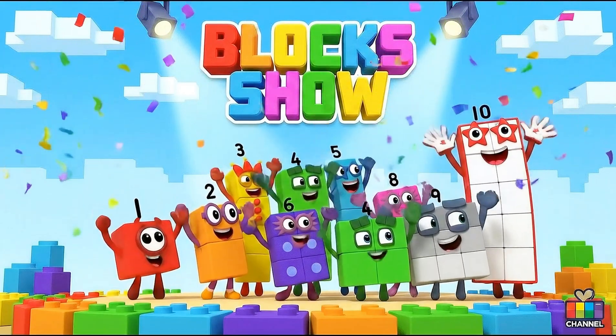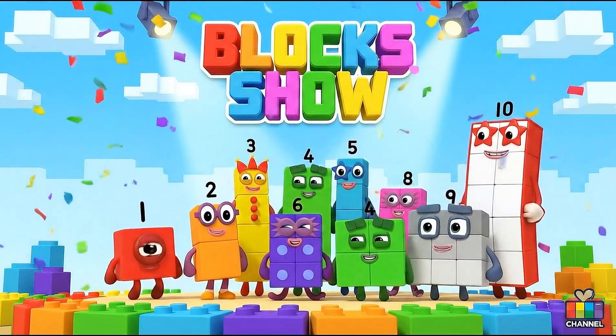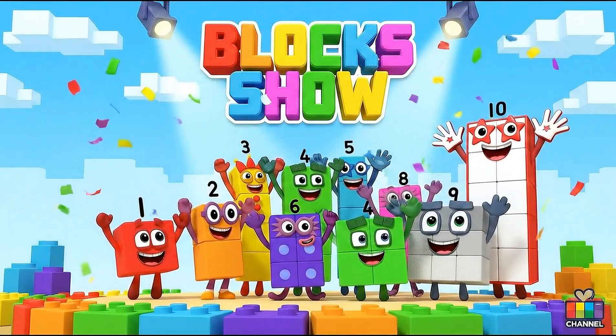Welcome to the Block Show, where everything's bright and new. Let's learn and play all day.